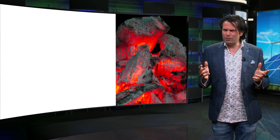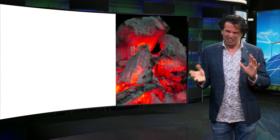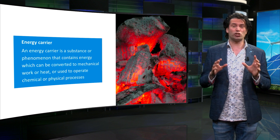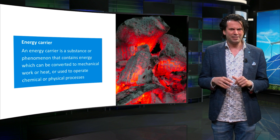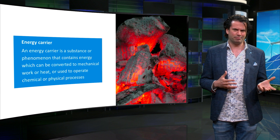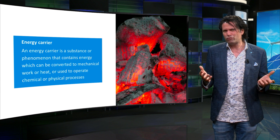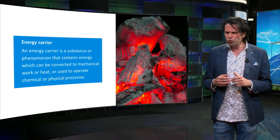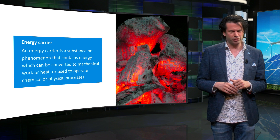Energy is contained in what are called energy carriers. By definition, an energy carrier is a substance or a phenomenon that contains energy. This energy can then be converted to mechanical work or heat, or used to operate chemical or physical processes.